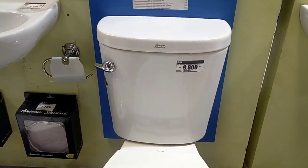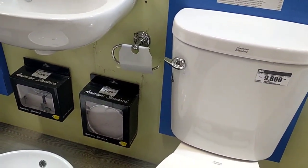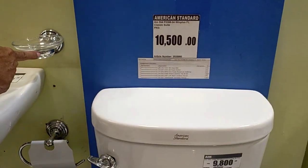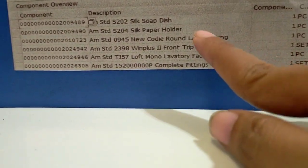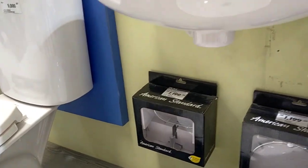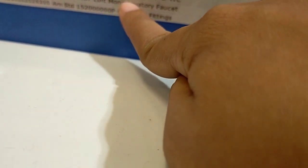This one is 9,000 — it's already pretty big, guys. That 9,000 bowl is big, sized for bigger people like foreigners. And this one — they have a seat set for 10,500. That 10,500 already includes paper soap dish, paper holder, cut-around, low front tip, faucet — complete fittings. All the accessories are included — it's a complete set at 10,500.